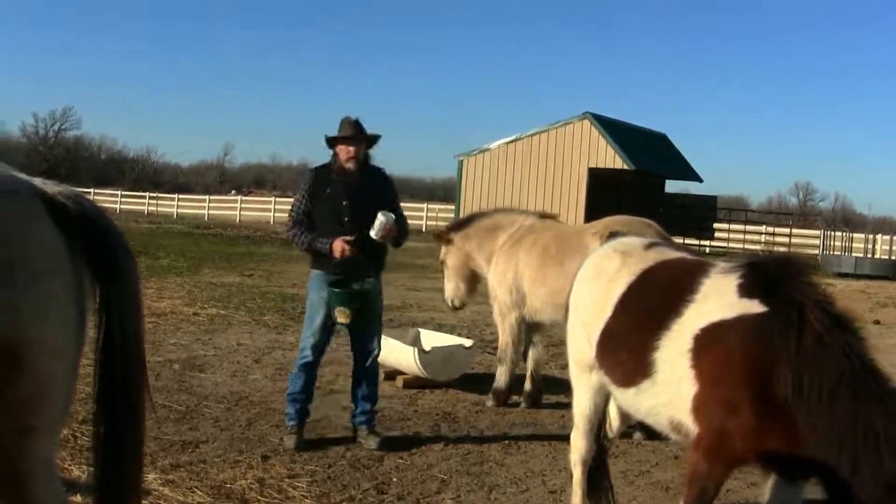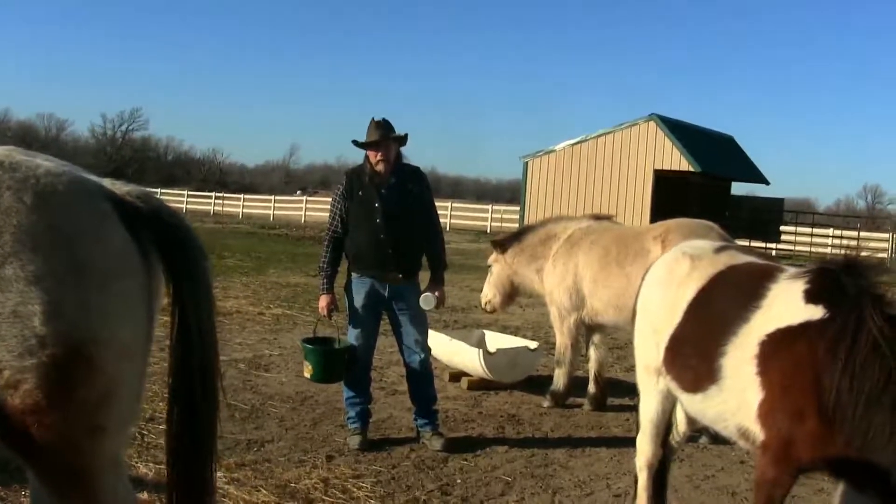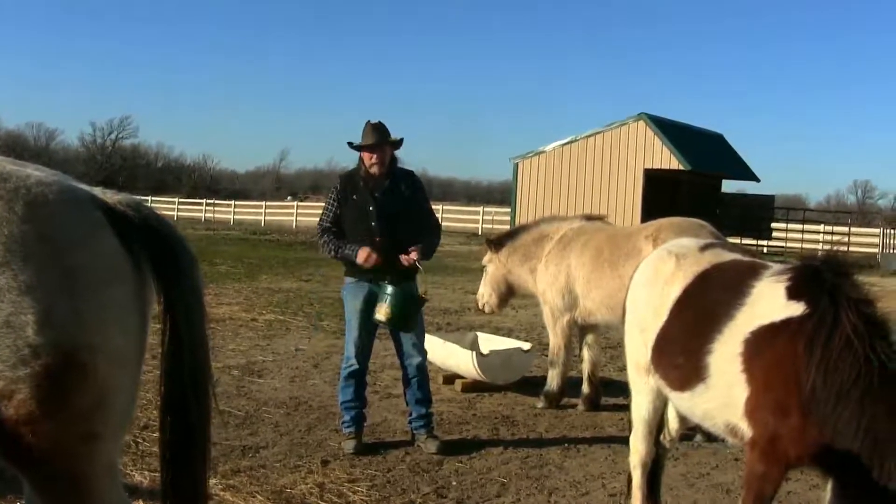Things to consider when you're feeding medicated feed to a horse. This has been another stall13.com video. Take care of yourself and your horses.